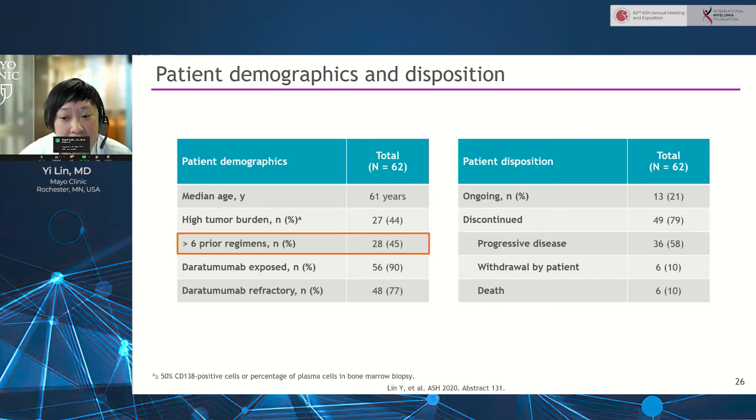Close to 76% of patients were refractory to the last line of treatment, close to 70% were triple refractory, and 51% needed bridging therapy while their CAR-T cells were being manufactured. As of now, 21% of patients are still continuing on study, and the majority of patients who are off study or died are due to progressive disease.